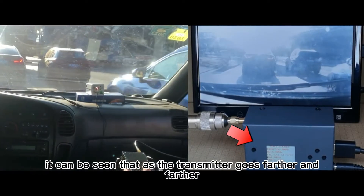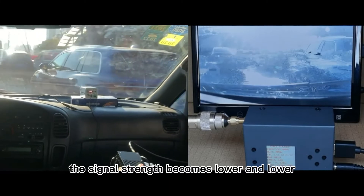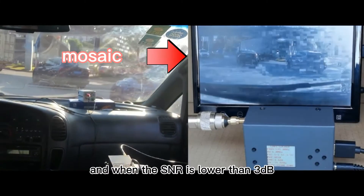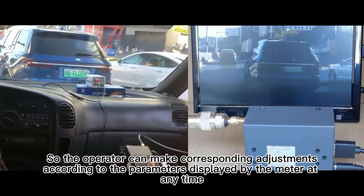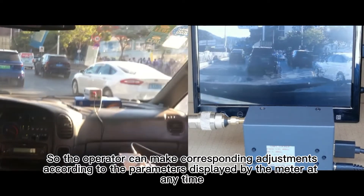In this video, it can be seen that as the transmitter goes farther and farther, the signal strength becomes lower and lower. When the SNR is lower than 6 dB, the picture appears mosaic, and when the SNR is lower than 3 dB, the receiver's picture appears black. So the operator can make corresponding adjustments according to the parameters displayed by the meter at any time.